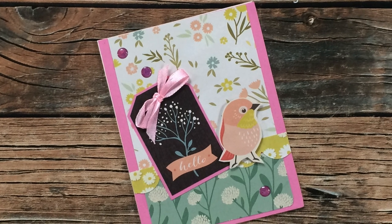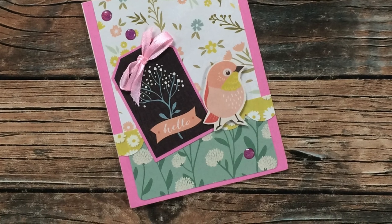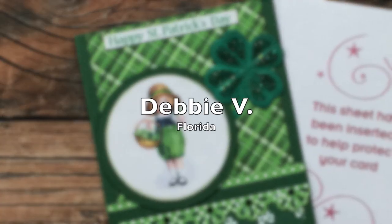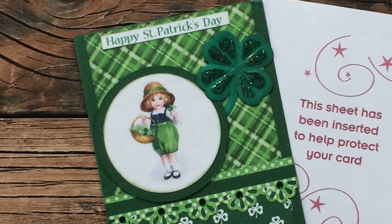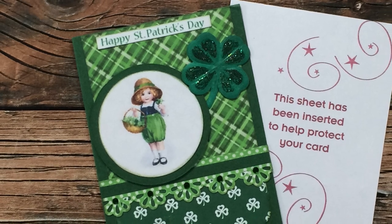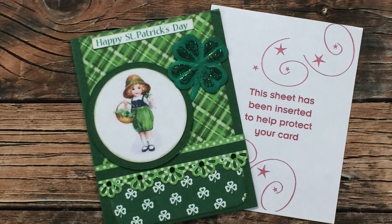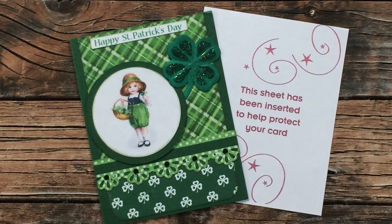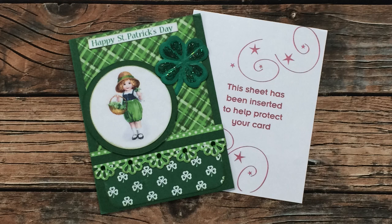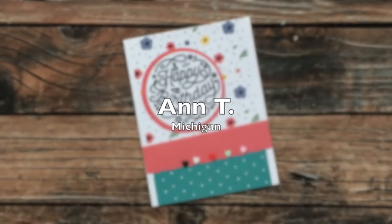Stephanie R of Texas sent in this bird-filled card using the March 2021 sheet load of cards. I love how she used the tag cut apart for her sentiment and that little birdie is so adorable — thank you, Stephanie! Debbie V of Florida sent in this blinged-up St. Patrick's Day card using the March 2021 edition. I am loving the sparkle and the gems, and she put a little sheet on the front to help protect the card from the dimension and gems. Thank you, Debbie!